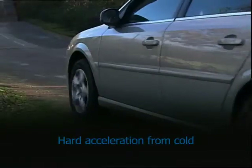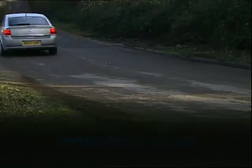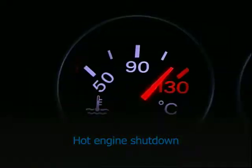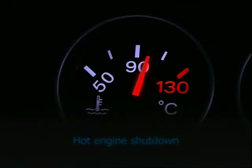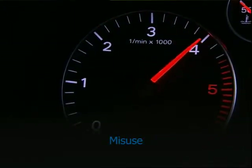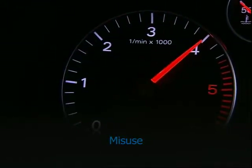Hot engine shutdown can cause carbon build-up within the turbo, leading to bearing failure. It's essential to let a hot turbo engine idle for at least three minutes before turning it off, to reduce the temperature inside the turbo. Misuse, such as revving the engine beyond its safe limit, can cause over-speeding, which pushes the turbo beyond the parameters where lubrication can protect it, and over-boosting, which damages the engine.